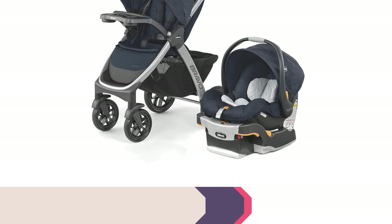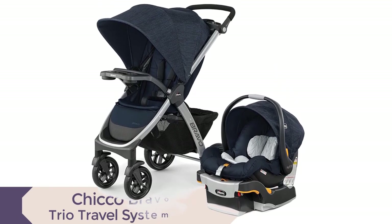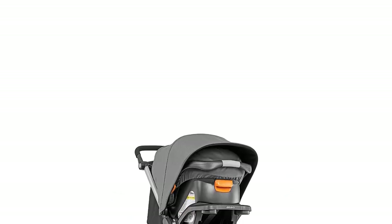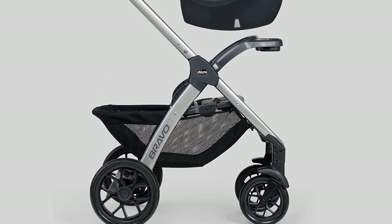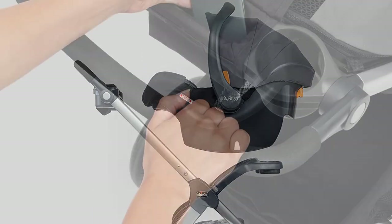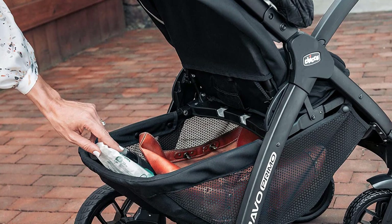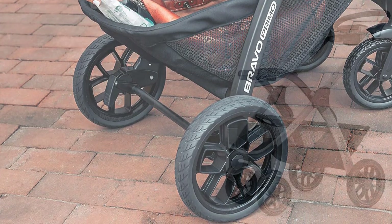Number 6. Introducing the Chicco Bravo 3-in-1 Trio Travel System, a perfect match for parents who are always on the go. This stroller and car seat combo offers seamless transitions from a full-size toddler stroller to a lightweight frame carrier. The Chicco Bravo Quick Fold Stroller and the Chicco KeyFit 30 car seat create a combo that offers secure click-in attachment without any adapters needed. The stroller features a one-hand multi-position reclining seat, a child tray with cup holders, and a large storage basket with organizer pockets, while the infant car seat offers premium latch connectors, EPS energy-absorbing foam, and removable head and body support.